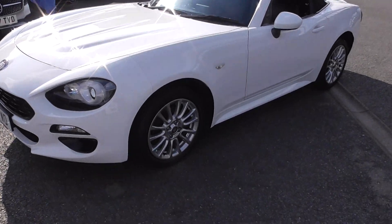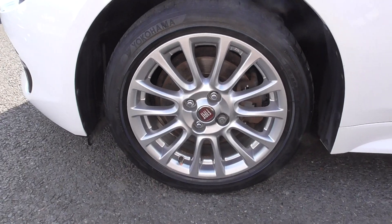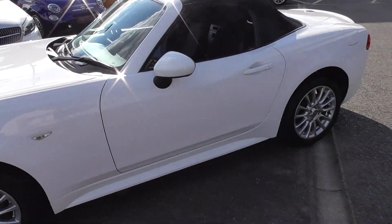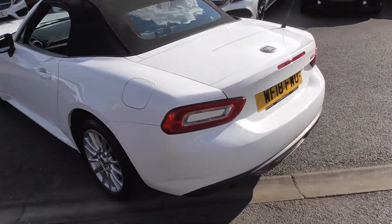This one's riding on 16-inch multi-spoke alloy wheels, finished in a lovely sparkle silver. Bodywork-wise, a very, very nice tidy car — you can tell it's truly been cherished by the previous owners.